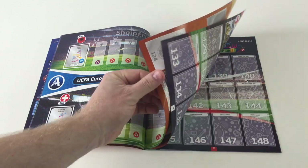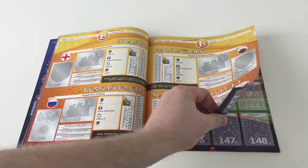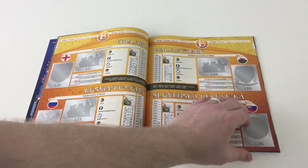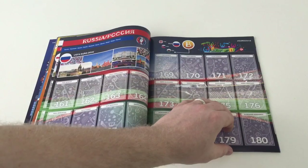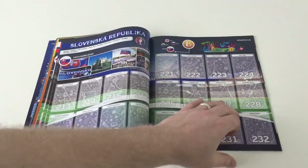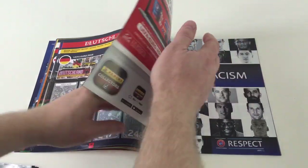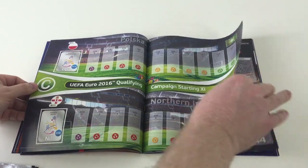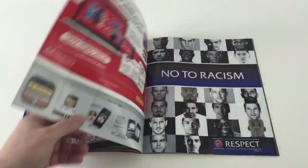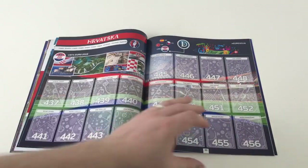And then it goes all the way through. You've got the different groups there — an illustration of the different groups, so their badges and pictures of their team. And then you go into the group B teams, and then the book plays out pretty much the same all the way through. You go to the different groups and the different teams. Sometimes near the middle you get something different — some advertising, more teams again. So it's pretty much standard all the way through this book, which is cool.